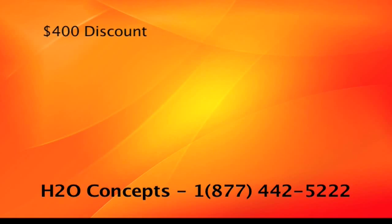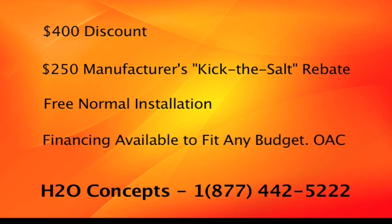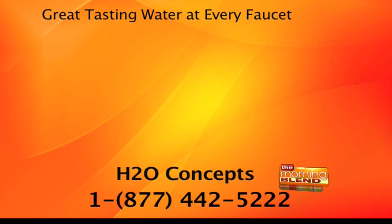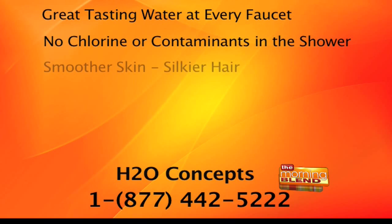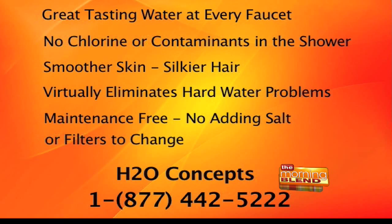We love you here on the Morning Blend, and you're doing something pretty special for our viewers today. H2O Concepts — if you call in today and say you saw it on the Morning Blend, the first 20 callers during the show will get a $400 discount, a $250 manufacturer's kick-the-salt rebate, free normal installation, and financing packages are available to fit any budget. Dirk, thank you so much for being here today and for bringing this delicious water. If you want the most advanced home water system available — great tasting water from every faucet, no chlorine or contaminants in the shower, and no more hard water problems — call H2O Concepts at 1-877-442-5222 or log on to H2OConcepts.com.